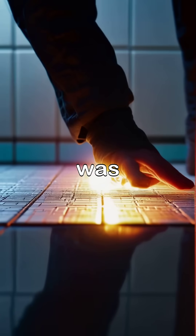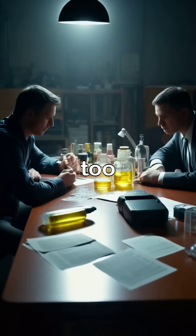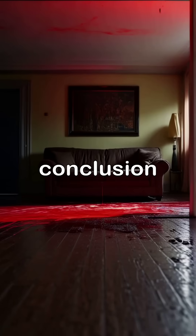It doesn't matter how well the crime scene was scrubbed. But caution — luminol can react with other substances too. That's why investigators use it as a clue, not a conclusion.